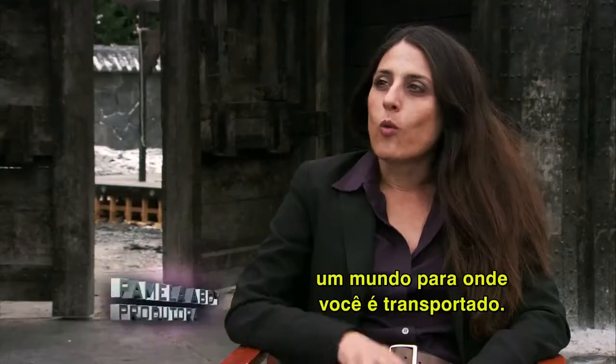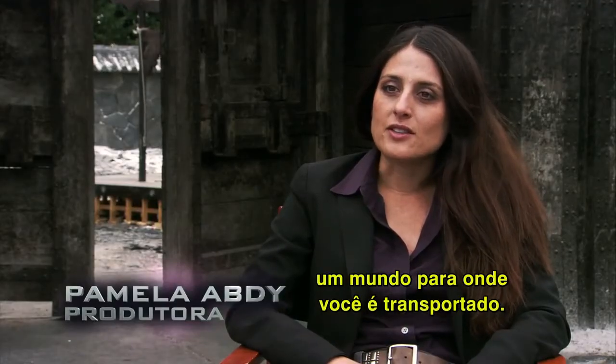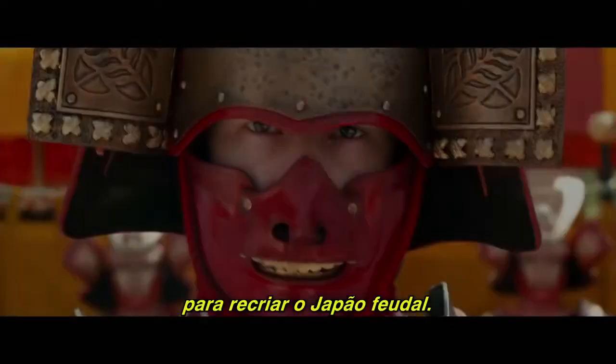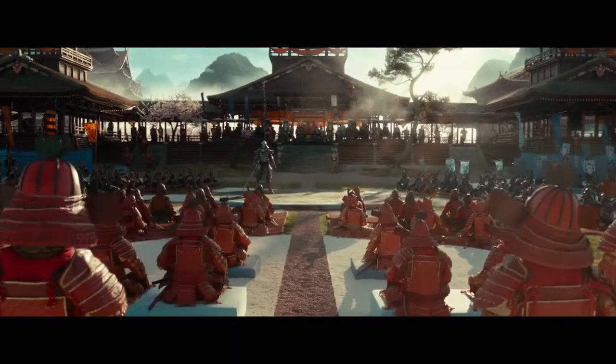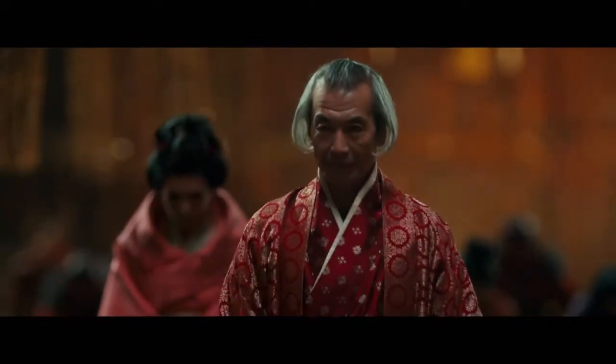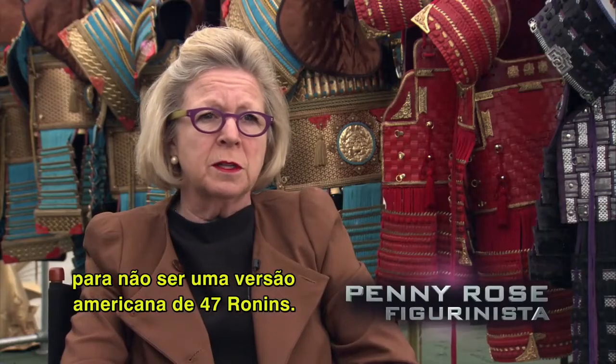47 Ronin is a world that you're being transported into — I think it's everything we intended it to be. To recreate feudal Japan, we were very, very careful and obsessive that we were not doing a 47 Ronin American version.